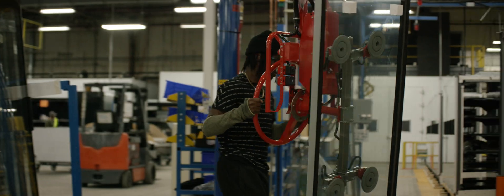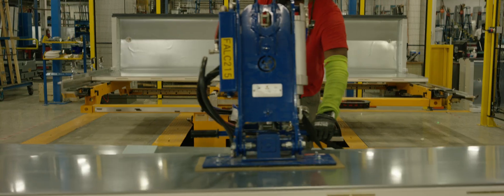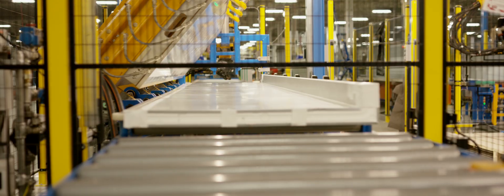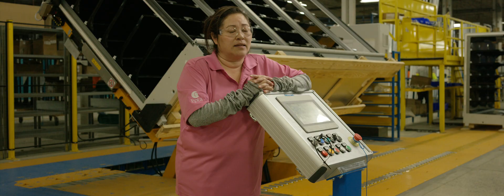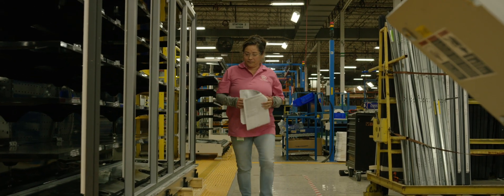The other thing about this line is every workstation is laid out so that anybody can perform the task. The Falcon line excites me because I see more efficient, safe,